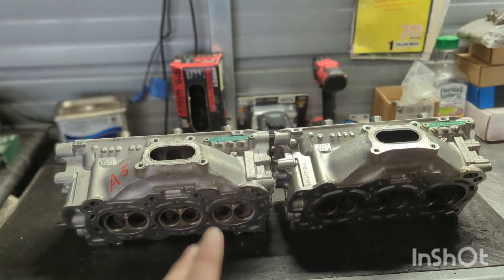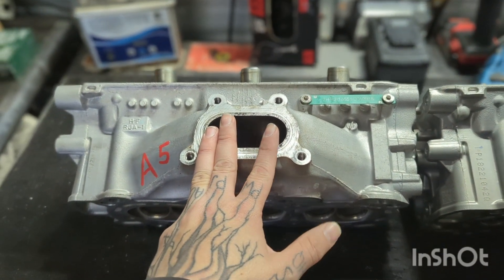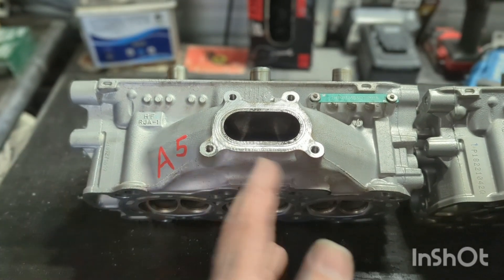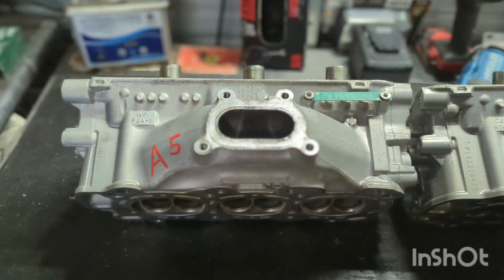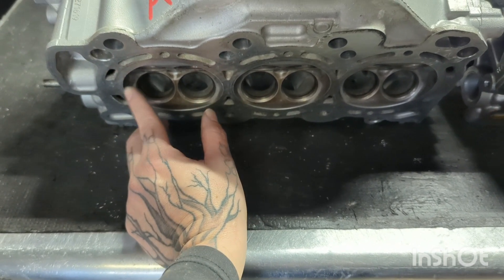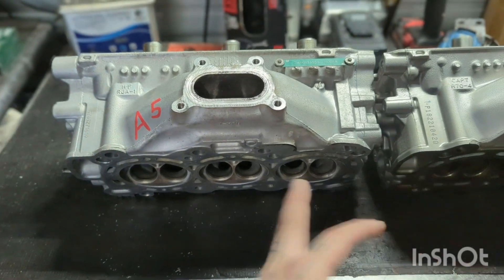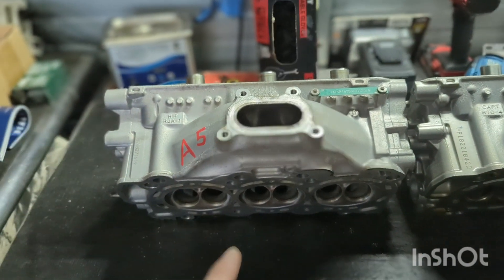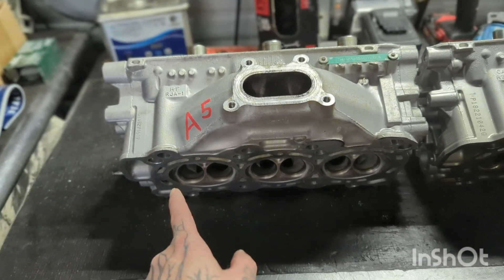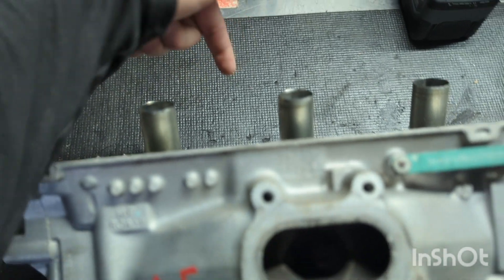While we're on the cylinder head topic, I want to address guys who think the TL Type S heads or the RL heads are somehow better. The 07-09 RL heads, the 07-08 TL Type S heads, the J32A3 — all those heads are identical. 89 millimeter bore combustion chamber, same piston bore diameter. The valves are basically identical — I think the J32 may have 35 millimeter valves where the TL Type S and the RL have 36, but outside of that the heads are identical: same port shape, same rockers, same inlet, everything.